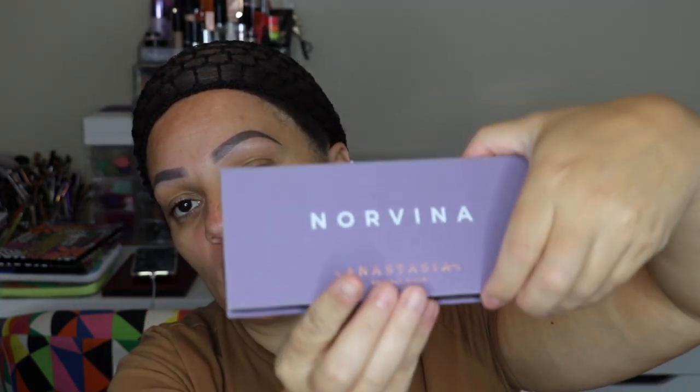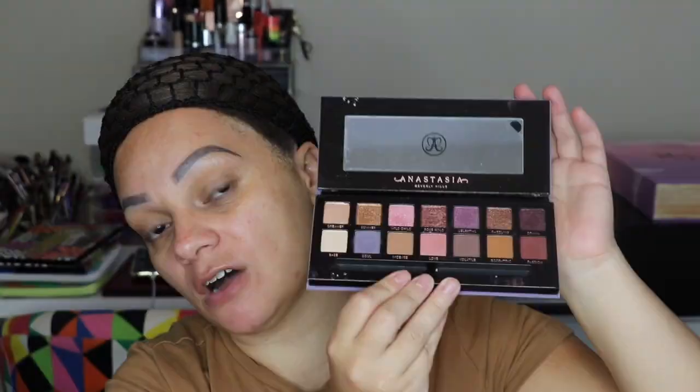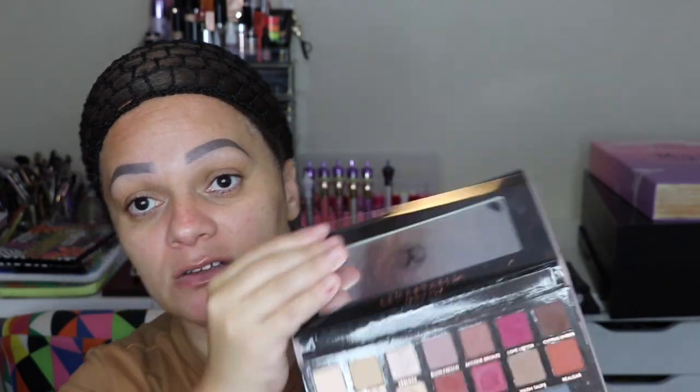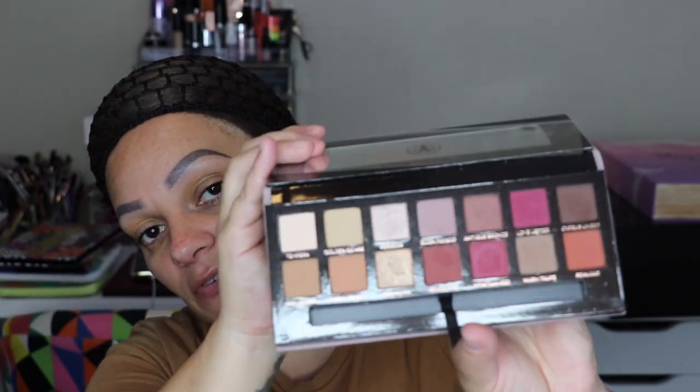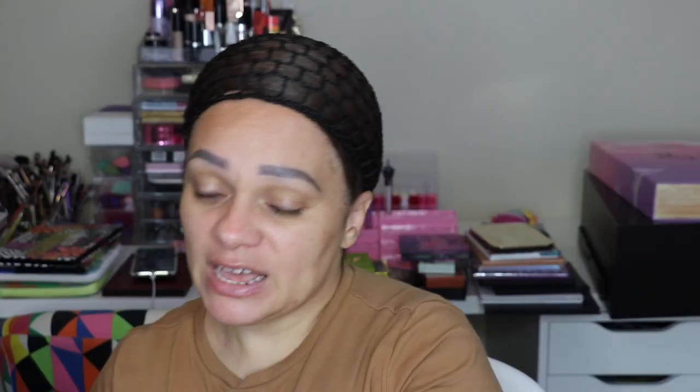Next, Anastasia with Norvina — if you don't know, Norvina is her daughter — and they collaborated on this palette, the Norvina palette. I do have a review on my channel. Next is the Prism palette — this is what it looks like. And this one is an oldie but a goodie: the Modern Renaissance by Anastasia Beverly Hills, very OG ABH. Next is the Riviera palette — I raved about this, I have a review, such beautiful colors.